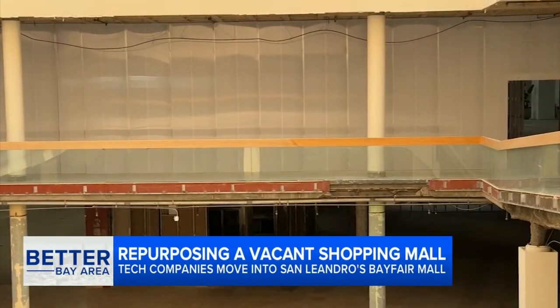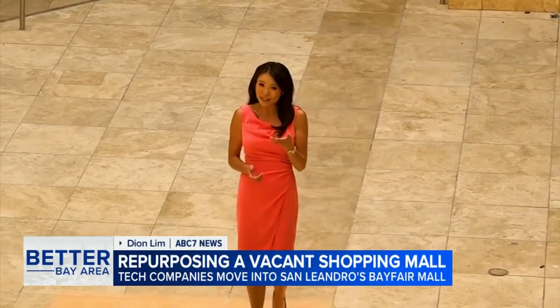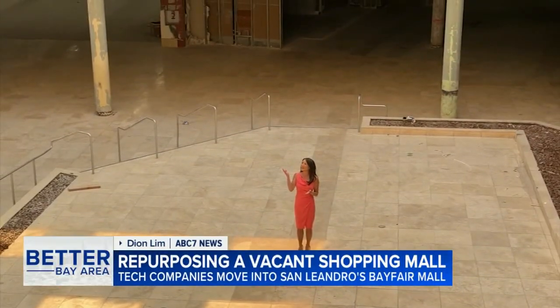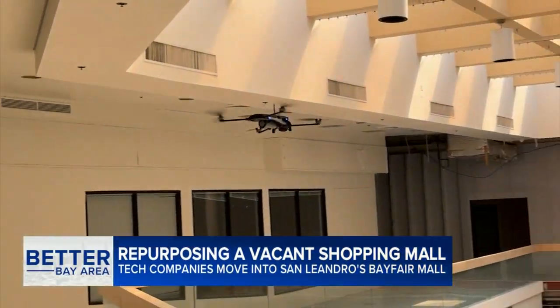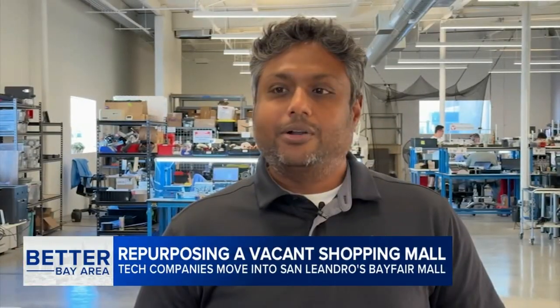We have settled in pretty well. The company used to be headquartered in a traditional office space, but when this mall property became available, the obvious benefit was all of this space — perfect for flying drones and getting to work. The mall spaces are also very close to transportation, BART, and good bus services.